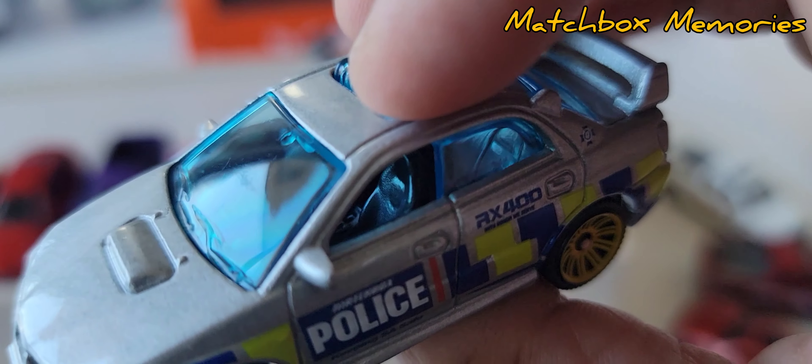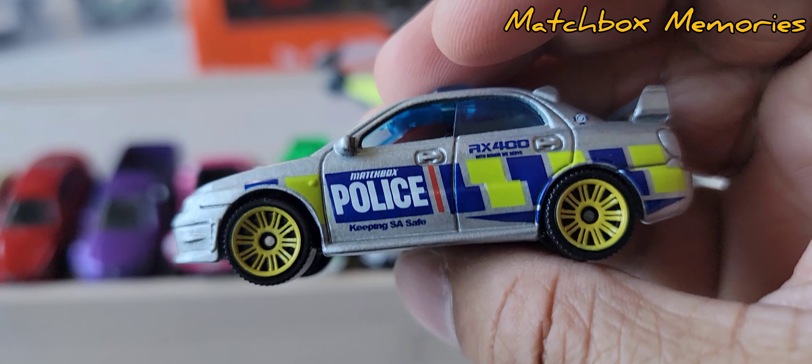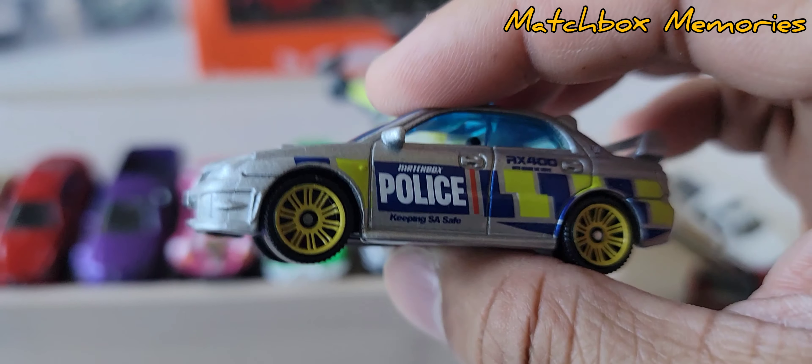Blue tinted windows, black interior, black base. The yellow rims actually work on this. It's a good looking car.